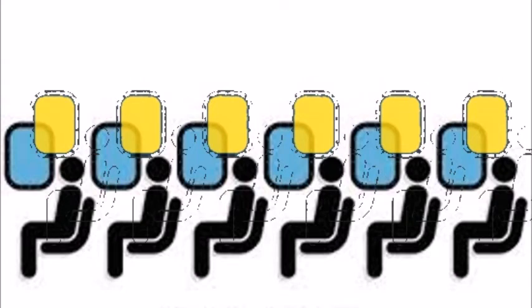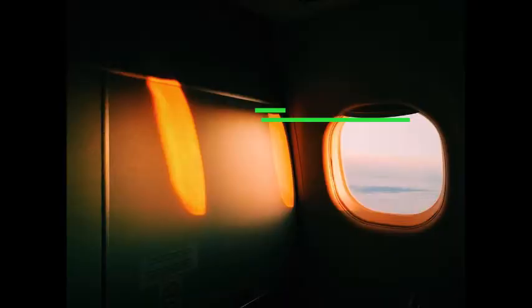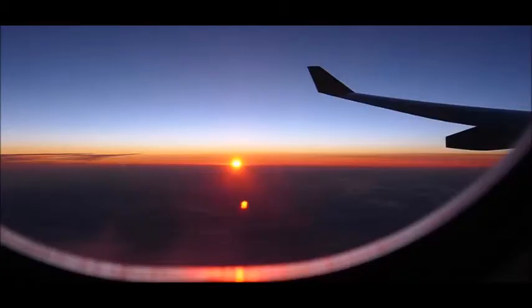And then I realized: of course, because the earth is round — a big ball. As we go higher, we can see further. And the sunset I was observing at that moment was not the sunset of my location — it was the sunset of another place on the horizon.